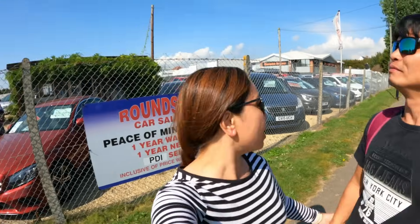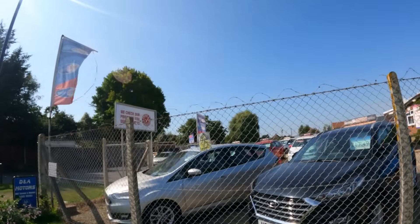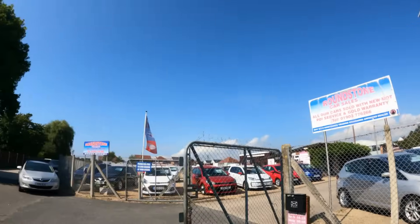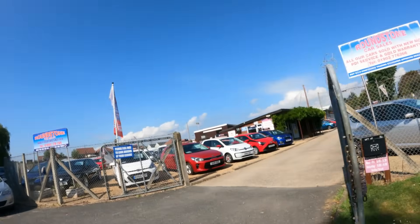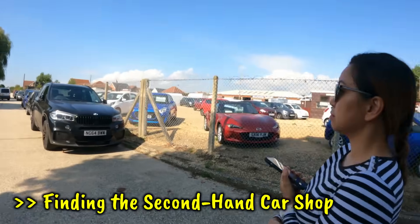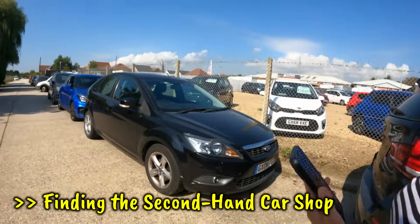A few minutes later — hi kablobs! We just got off the bus. We're now at another second-hand car stock yard. I found this one on Google — I searched 'second-hand car shop.' Look at all these cars, kablobs! So many second-hand ones. We are searching for a second-hand car, though the journey here was quite long — traffic too.